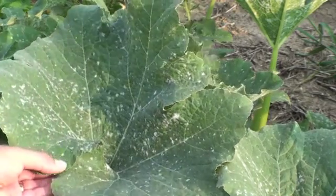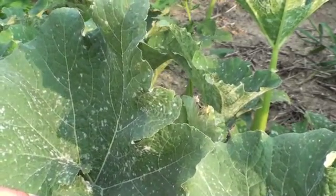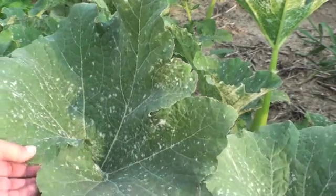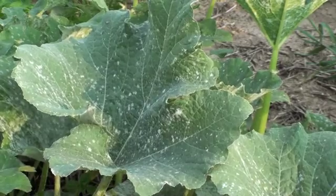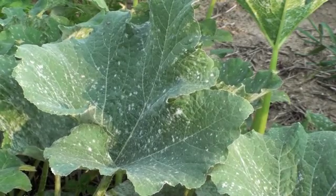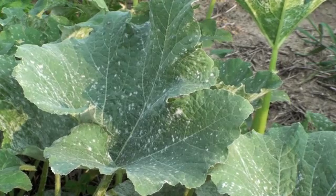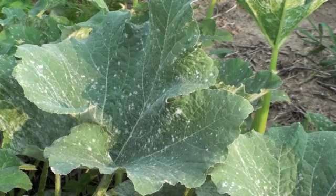If you look very closely at a leaf with powdery mildew on it, on the surface first will be a lot of little speckles. The speckles look like cottony growth — they're very soft, and if you flick it, a powdery dust will fly off. That dust is what we call powdery mildew; that's actually the spores moving.